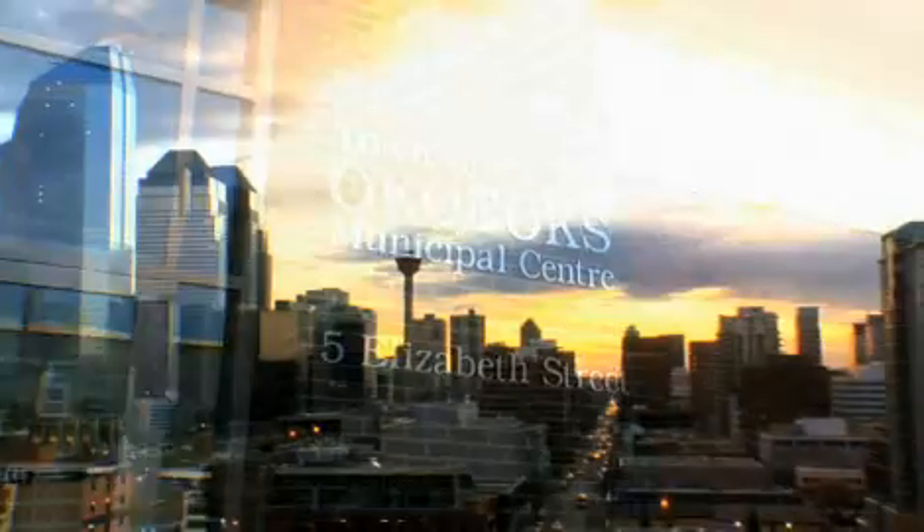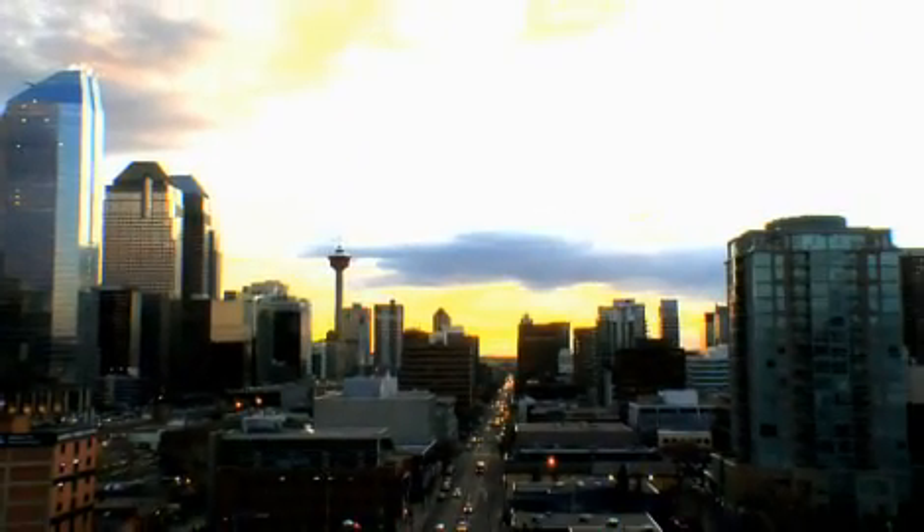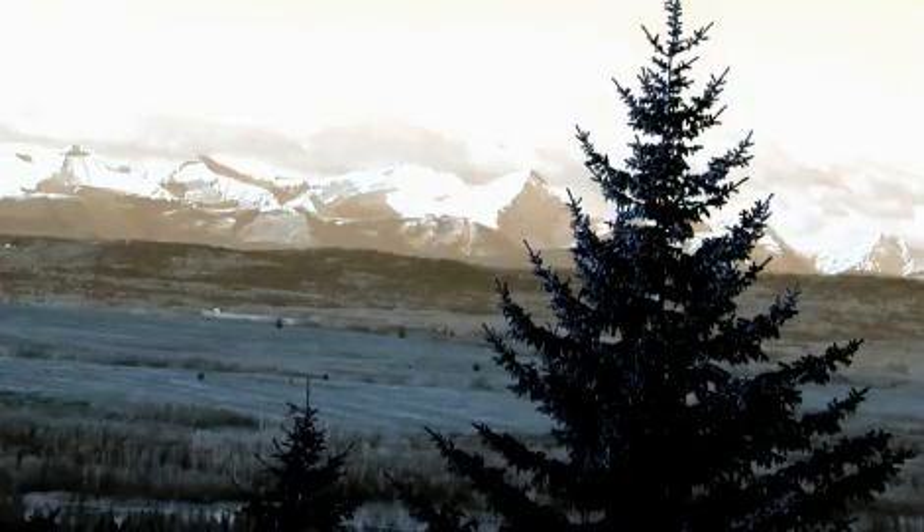And this is Okotoks, near Calgary, Alberta in Canada. Canadian winters are cold. Extremely cold. In January, temperatures tend to drop to 20 below zero.